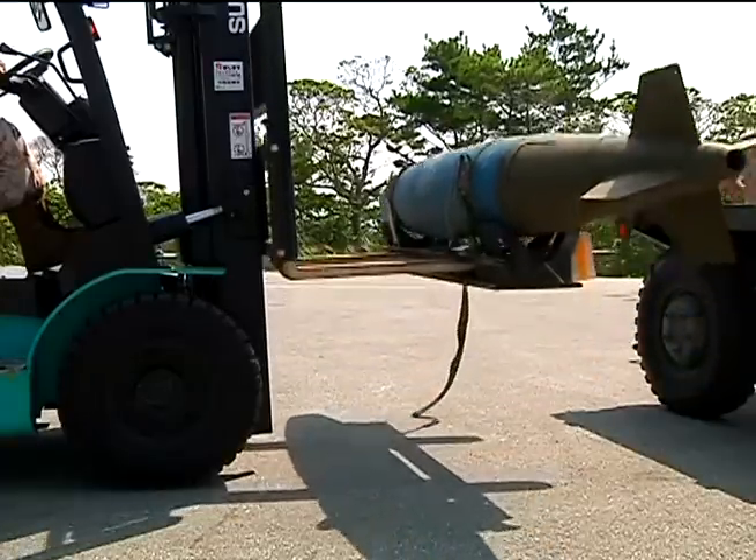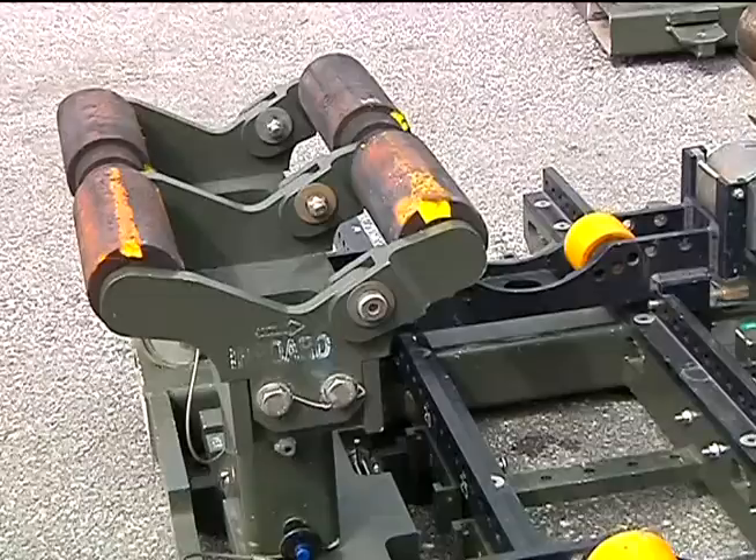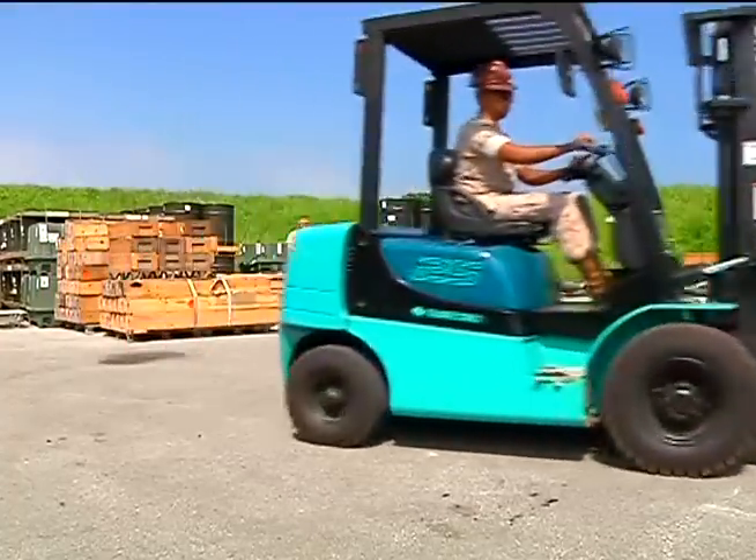These Marines are currently deployed in support of Marine Attack Squadron 214 based out of Yuma, Arizona. Marine Corporal Chelsea Steinbrusher Hoffman, Kadena Air Base, Okinawa.